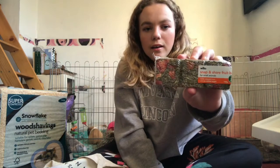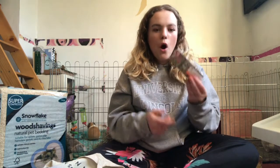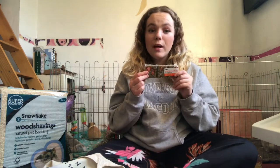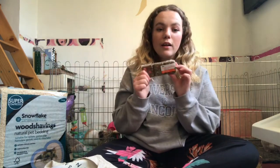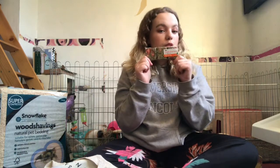I wouldn't give them a whole one at once because of the sugar. I'm going to break it into three blocks and give one to each pig, supervise them for about half an hour, then take it away and give it to them again another day. A great little treat.